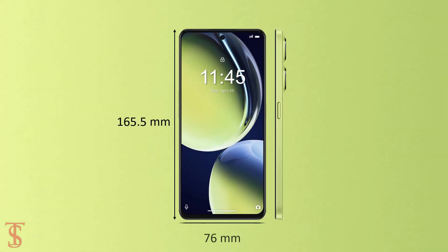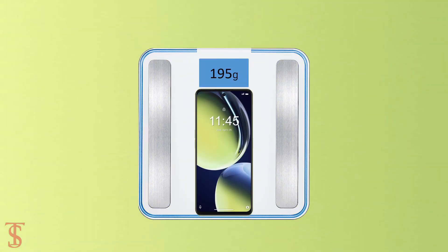The physical dimensions of this smartphone measure at 165.5 by 76 by 8.3 millimeters and it weighs around 195 grams.